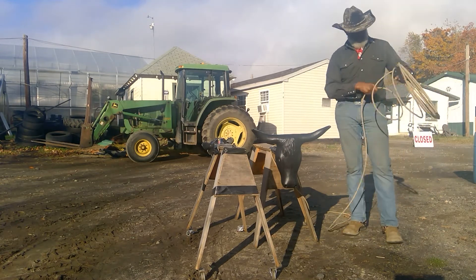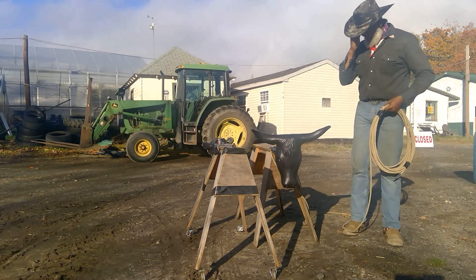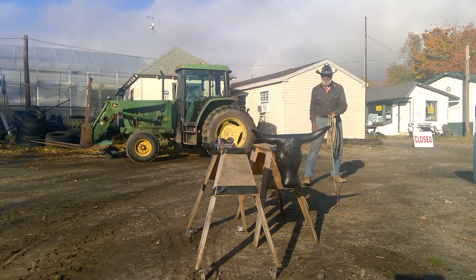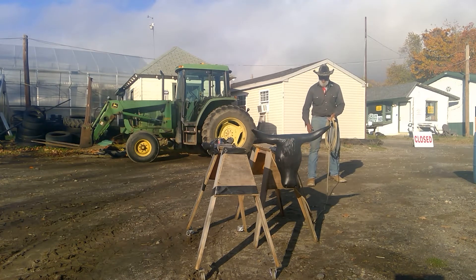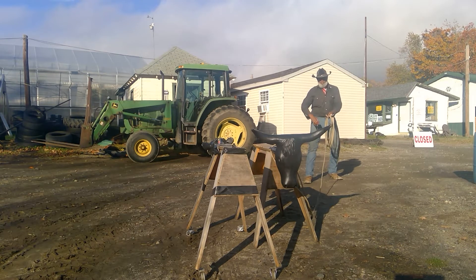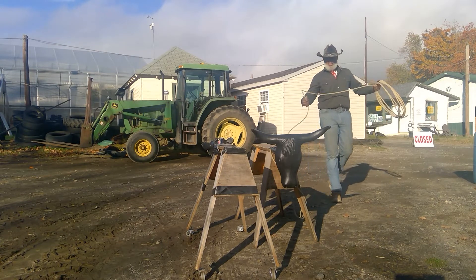As opposed to rodeo competition where you're chasing one steer — being back here, I didn't engage the flight zone. Because then I'd have to get into a 90 mile an hour chase. So I can stay back here, still roping. Maybe he's grazing. And I didn't engage that flight zone. That's important.